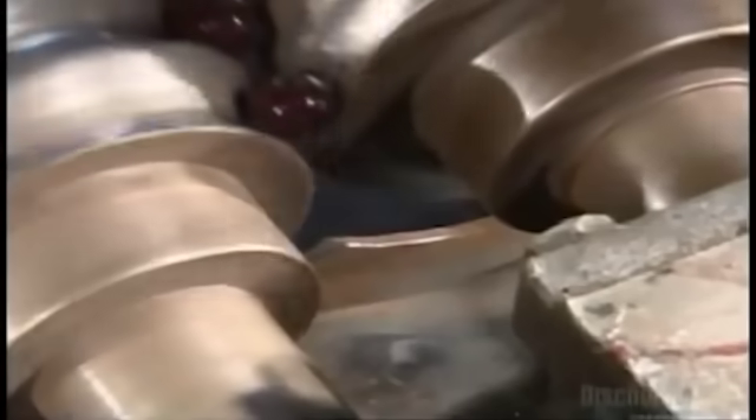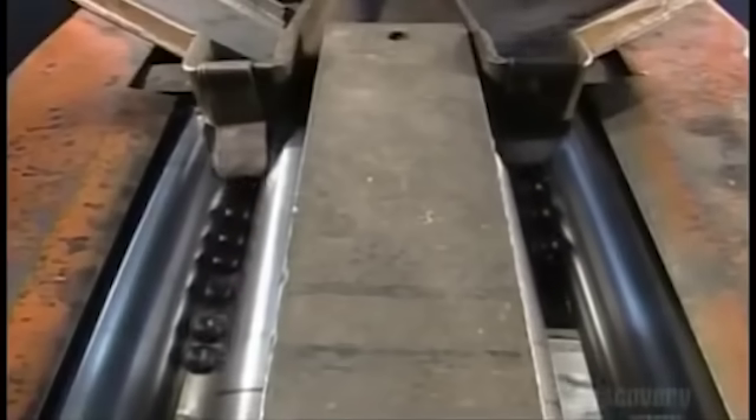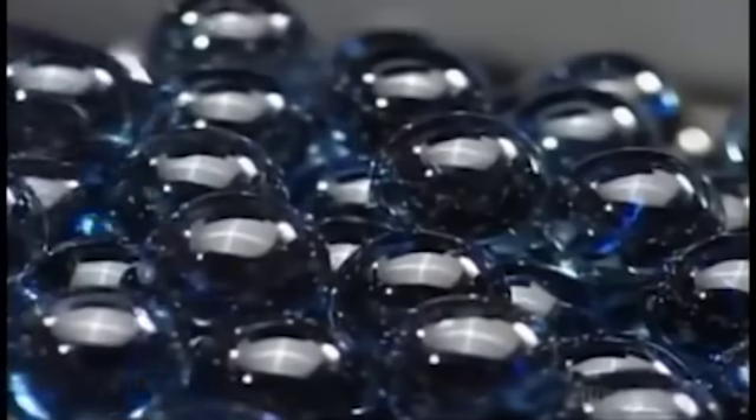The colors of the marbles by this point are predetermined. These channels weed out the marbles that are too big or too small, and organize the ones that are just right for photo ops.